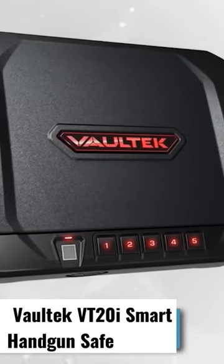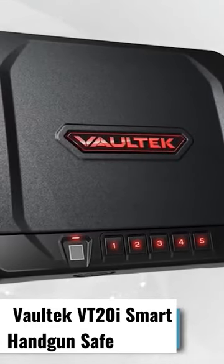Safe Smart Pistol Safe with Auto Open Lid and Rechargeable Battery. This gun safe item is an on-the-go unit, which you can place even under your car seat.